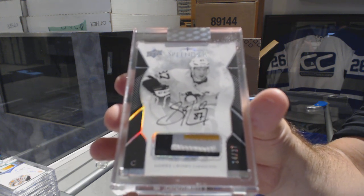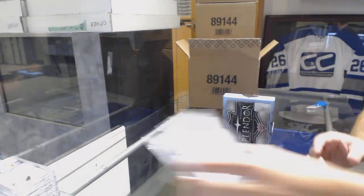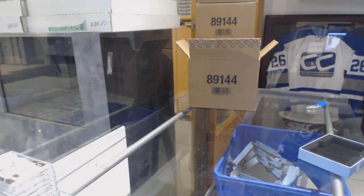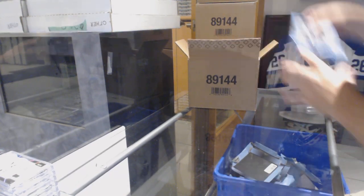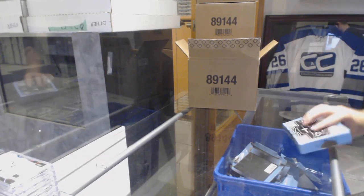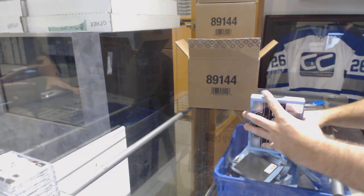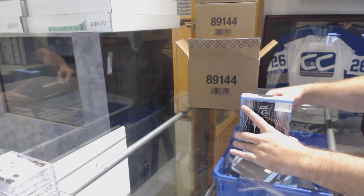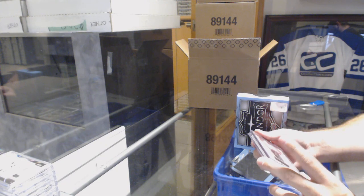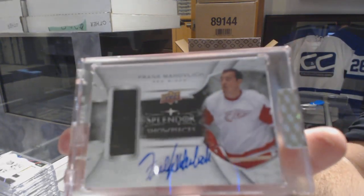The good news is yes, that is why this stuff is going to go crazy. Almost every case I've seen is this caliber. It's honestly dumbfounding how good they did on this product — anyone who's opened it today knows what I'm talking about. It is stupidly stacked. For the Red Wings, Splendor Show Pieces — Stick Tape Autograph, number 227: Frank Mahovlich.